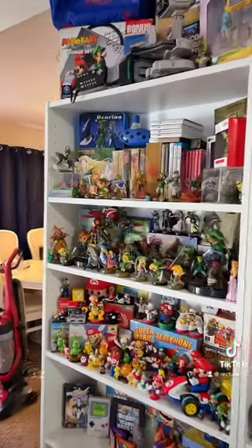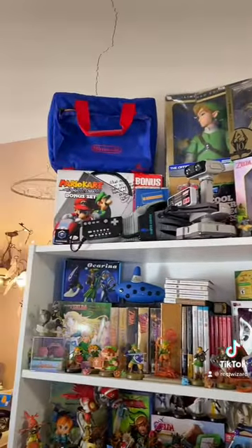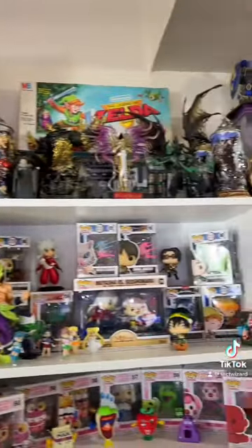We got our Zelda shelves right here, we got a Mario shelf, we've got our Rob the Robot and Power Glove, our signed Double Dash, GameCube, our Z-Bag — there's just so much going on.